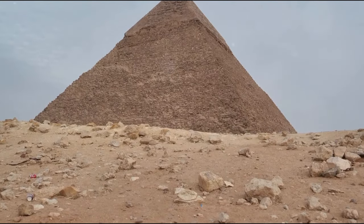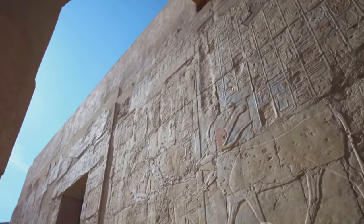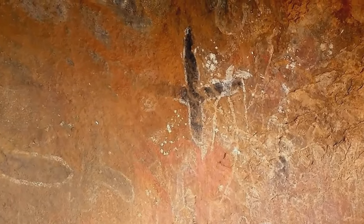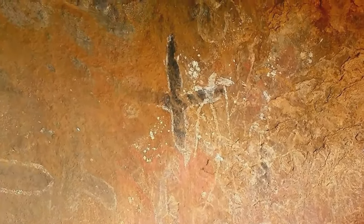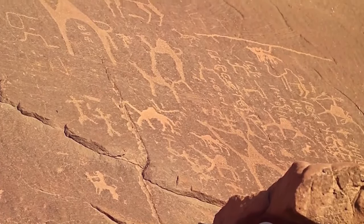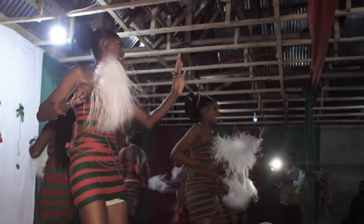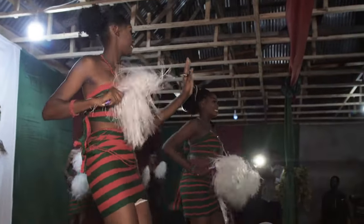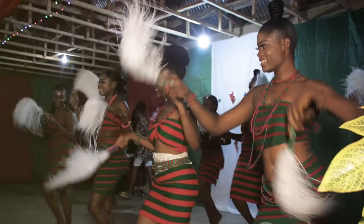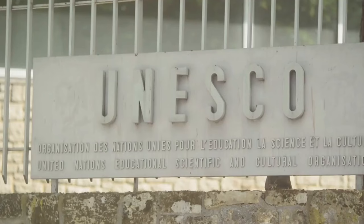Preserving the tangible aspects of our past, such as the pyramids, is undoubtedly crucial. However, it's equally important to remember that there's more to heritage than physical structures. Intangible heritage — the traditions, stories, music, dances, and rituals passed down through generations — is a vital part of our cultural fabric. Intangible heritage brings history to life; it gives us a glimpse into the daily lives, beliefs, and values of the ancients. It helps us understand their world and their worldview. Without it, our understanding of the past would be incomplete. Unfortunately, intangible heritage is often overlooked and vulnerable to the forces of globalisation, modernisation, and cultural erosion.